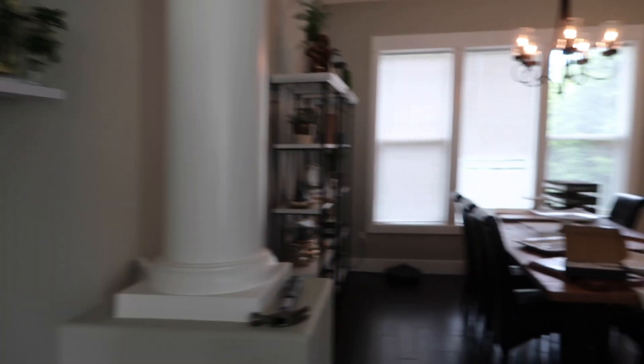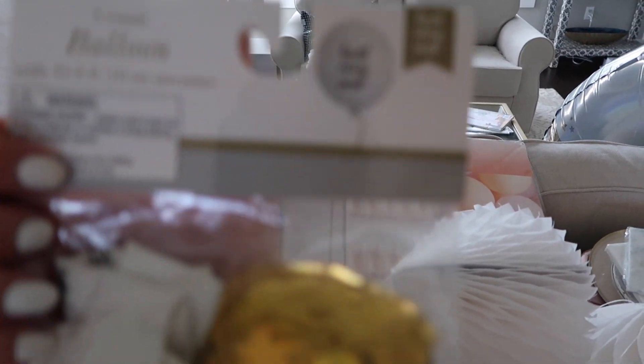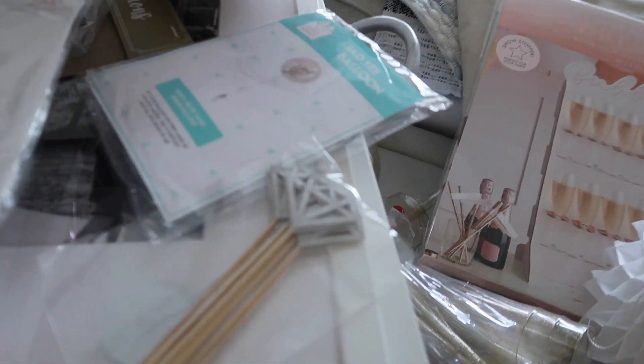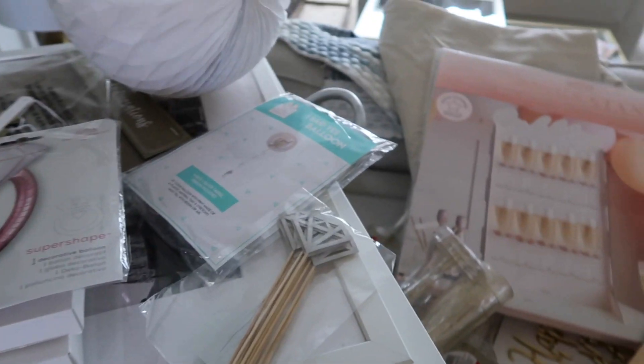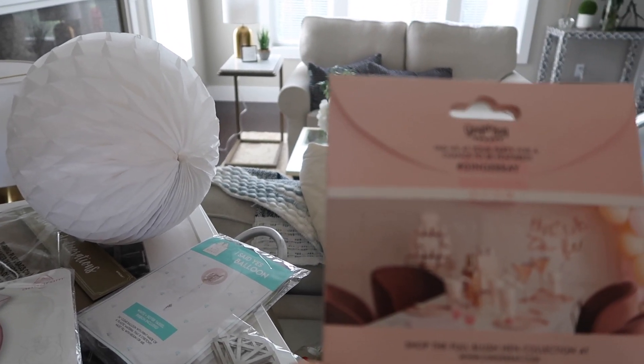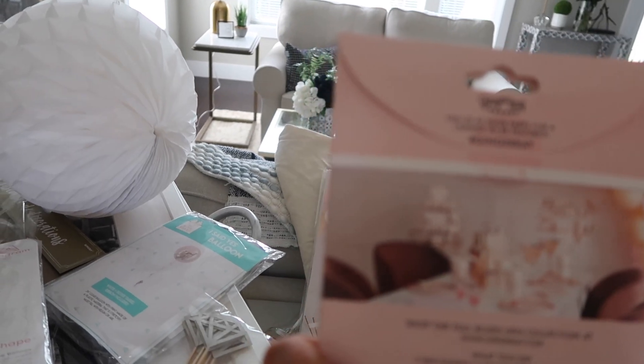Now I'm going to start blowing up some of the other balloons. The 'Bride to Be' and the 'Love' ones you blow up by mouth. I think I'm going to pause on those and do the ones that need helium first — we have 'Best Day Ever' balloons, a ring one, and some that say 'future Mrs.' We have so much stuff, you guys, it is crazy. We got a helium tank downstairs. It literally took me 30 minutes just to get that champagne bottle done, but that's why we have all day.